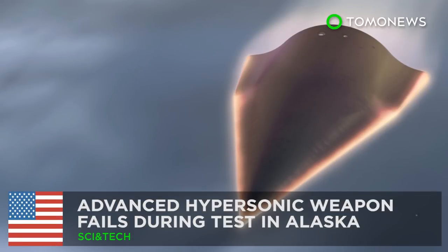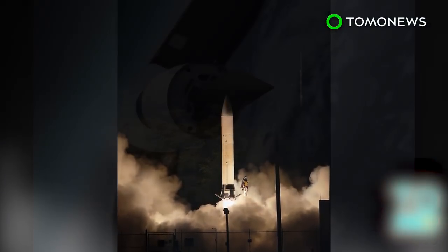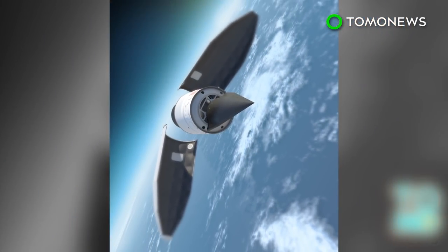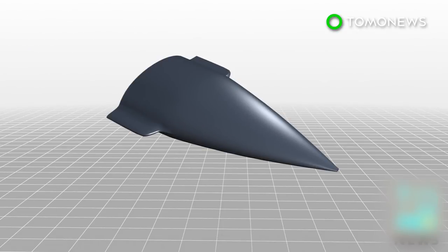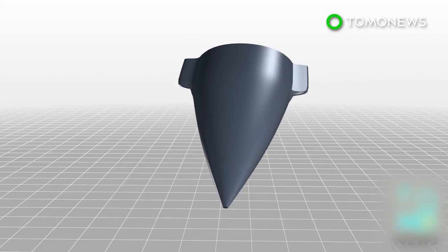Advanced Hypersonic Weapon fails during tests in Alaska. An experimental hypersonic missile developed by the U.S. military was destroyed four seconds after its test launch in Alaska. The weapon, known as the Advanced Hypersonic Weapon, can carry a nuclear bomb or conventional payload weighing up to 12,000 pounds and was developed by Sandia National Laboratory and the U.S. Army.